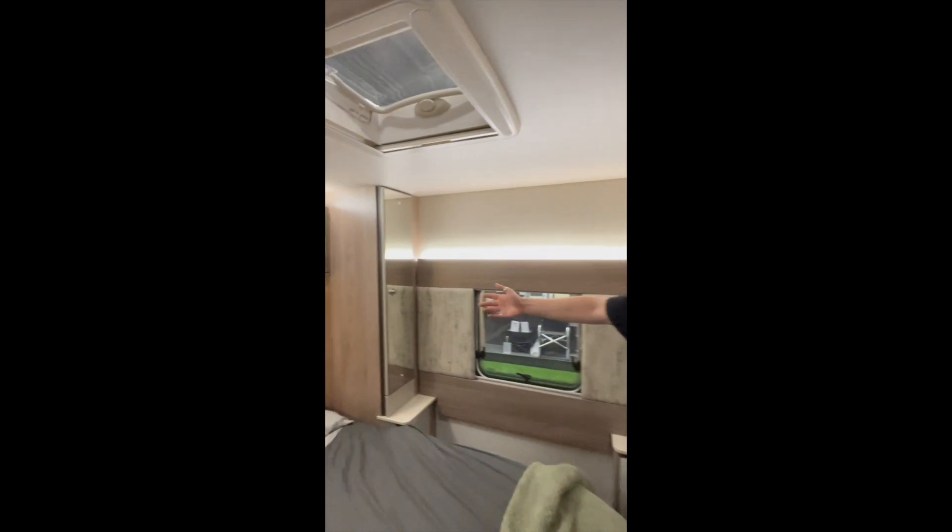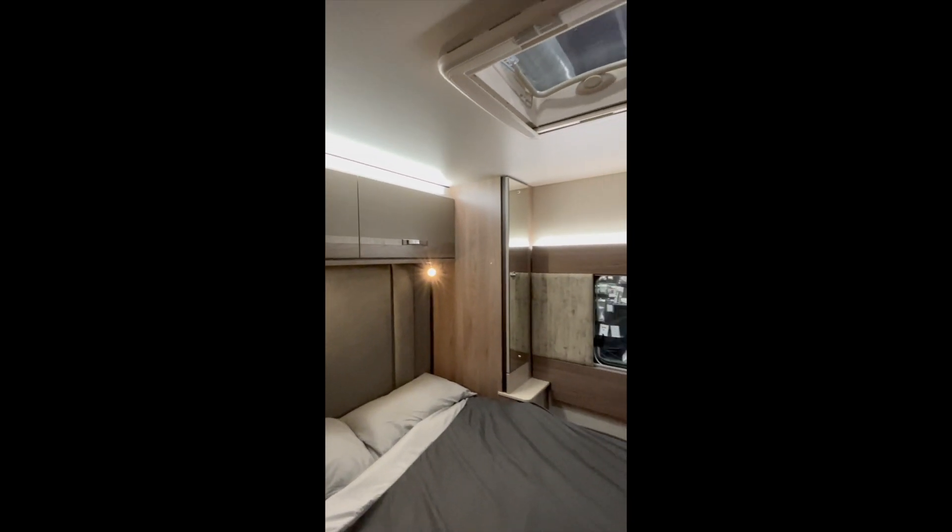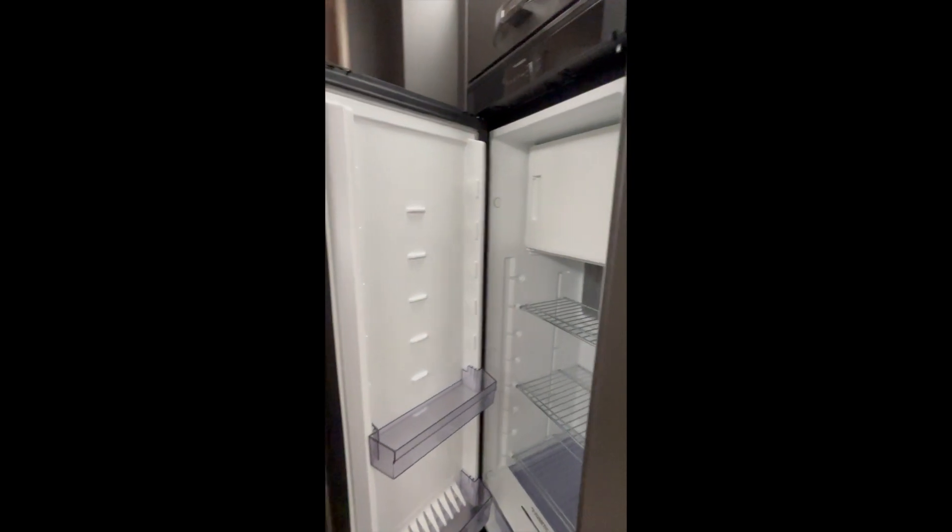Step through to the rear bedroom area where you have a lovely comfortable island bed with a duvelet mattress. There's plenty of natural light and a tall fridge freezer.